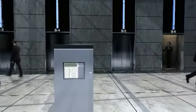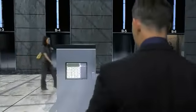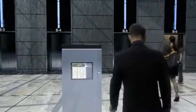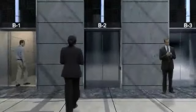Otis' Compass Destination Management System offers an efficient way to travel throughout a building by directing passengers to a less crowded elevator, making fewer stops.